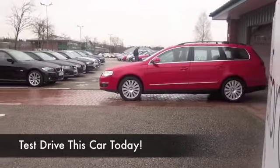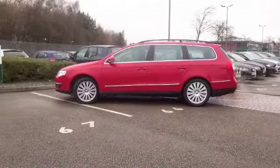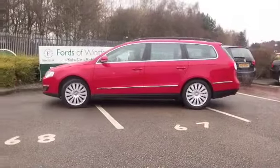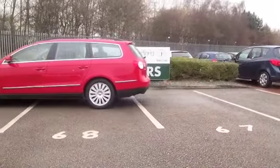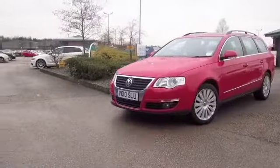Well, if it's a decent-sized estate car that you're after, you're not going to go far wrong with a VW Passat. These are quite sizeable cars, very practical, and yet they're very nimble to drive and very refined, especially on those long motorway journeys.